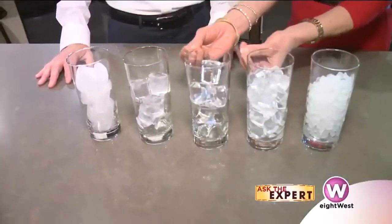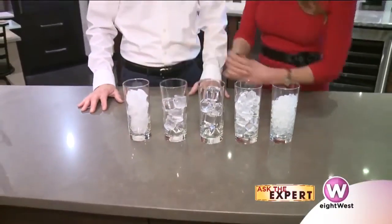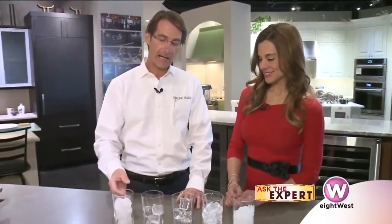Obviously this is very clear and this is cloudy — and that comes from how they're made. In a traditional ice maker that you have in your freezer, it has a mold that it fills with water, then that water freezes and it kicks the ice out into your bucket. The problem is that it freezes all at once, or from the outside in, and it traps in the impurities and the air in the water.